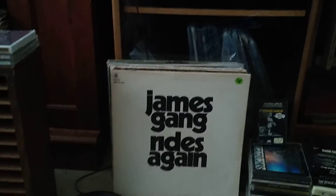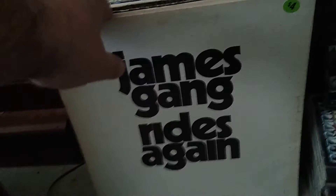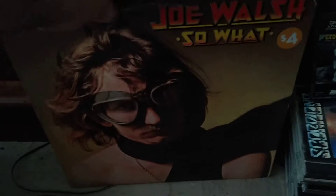So we're gonna start with the LPs. James Gang — Rides Again. I paid four dollars for this record and it's in near mint condition. Joe Walsh. The cover's not all that great but the album looked pretty good.